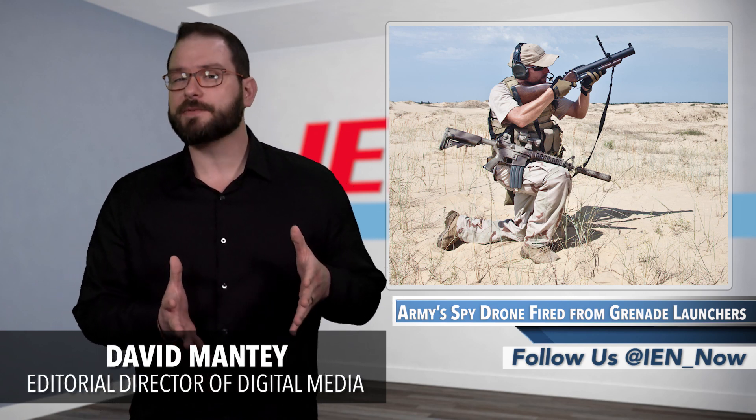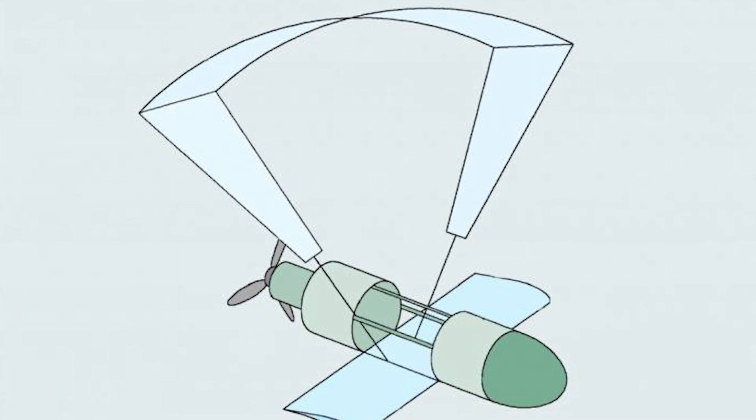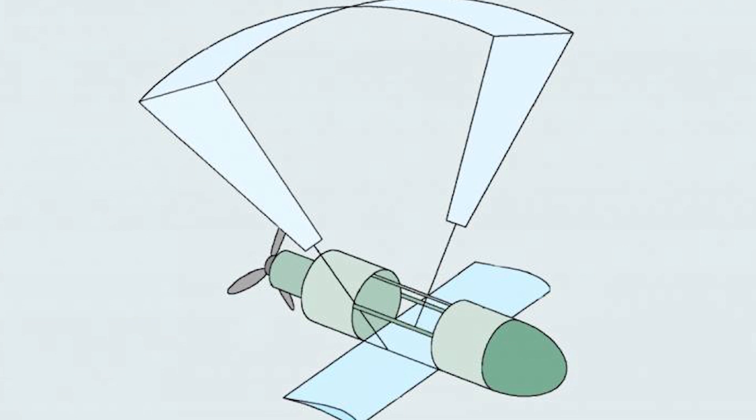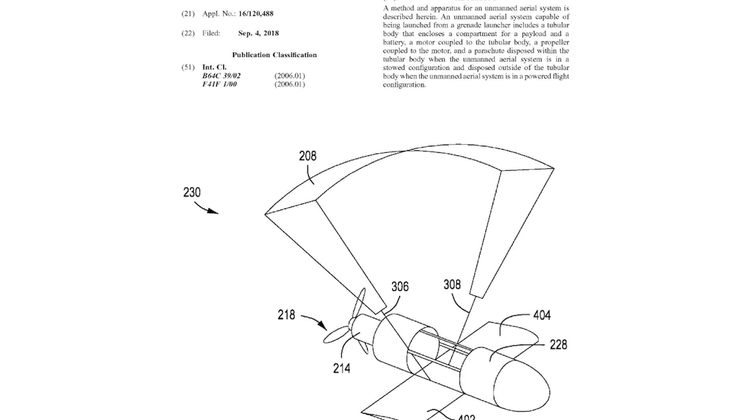The US Army Research Lab has filed a patent application for a paragliding spy drone that is fired from a 40 millimeter grenade launcher. The inventors behind the project, Hao Kang and John Gerties, describe the drone as a small battery-powered UAV with a folding blade propeller and mylar paraglider wing.